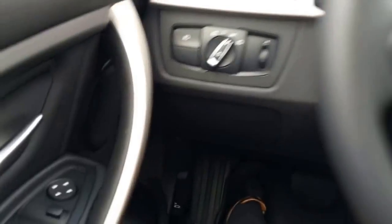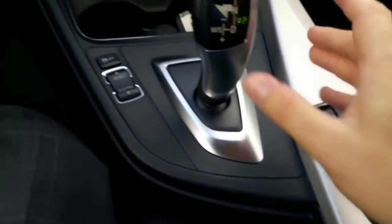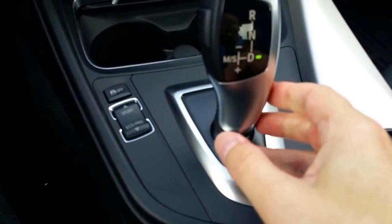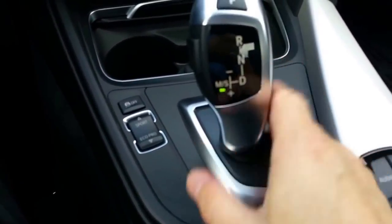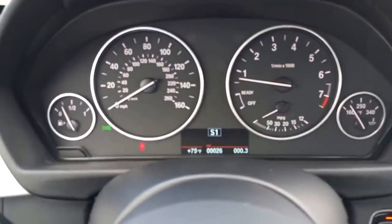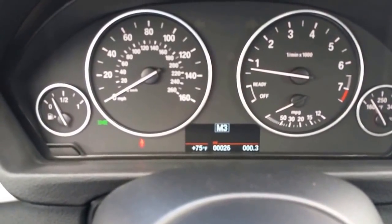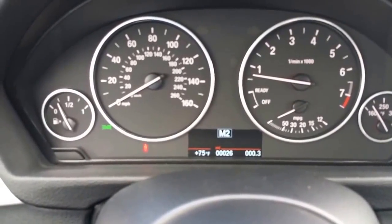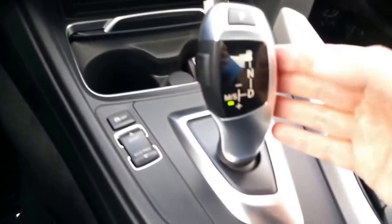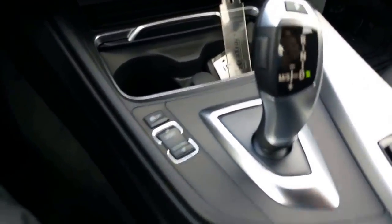Here's the iDrive controller. For the transmission, pull back for regular drive, and then there's your sport automatic mode — you'll see S1 in the dash so you're still in automatic but it shows you the gears. Push forward to go into manual — one tap goes to first, tap back goes to second. If you try to go too high for your speed, the system won't let you stall — it puts you back automatically. You can do this at any speed and any time.